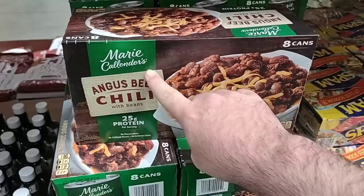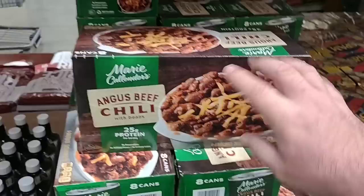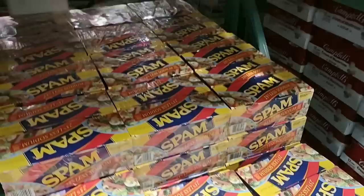Another item that has a long shelf life and is good to stock up on in these crazy times — these Marie Callender's Angus beef chilies. We get these every time we come here. $12.49 for eight 15-ounce cans. You can't beat it, it's a good deal.